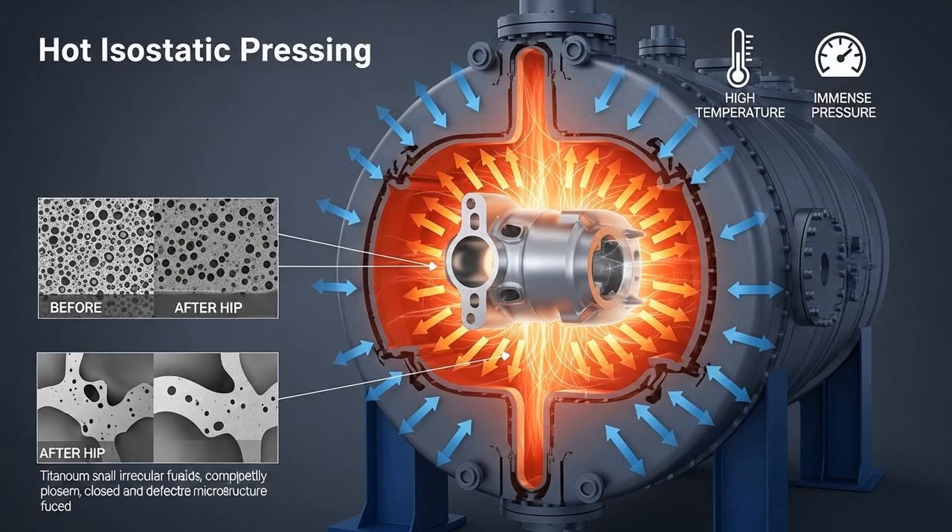While heat treatment refines the microstructure, another process is needed to fix the physical defects. This is called hot isostatic pressing, or HIP — a game-changer for critical components. The process involves subjecting the part to both high temperature and extremely high pressure simultaneously. Imagine putting the part in a pressure cooker that heats it to over 900 degrees Celsius, while also squeezing it from all sides with an inert gas at a pressure of over 100 megapascals — about a thousand times atmospheric pressure, the equivalent of being a kilometer deep in the ocean. This combination of heat and pressure effectively closes and welds shut any internal pores or lack-of-fusion voids, making the part almost perfectly dense. Eliminating these internal defects dramatically improves the material's fatigue life and makes its properties reliable and consistent. The HIP cycle also acts as a heat treatment, further refining the microstructure.